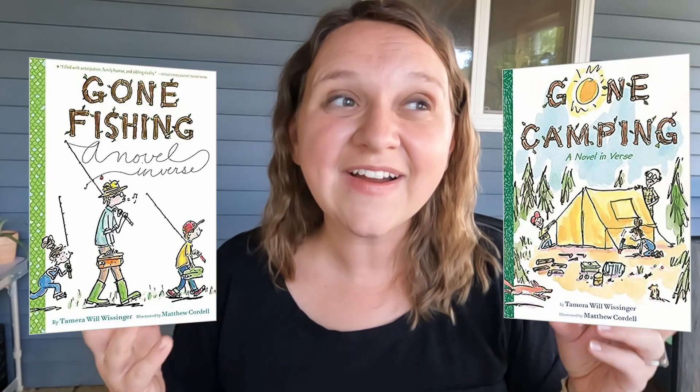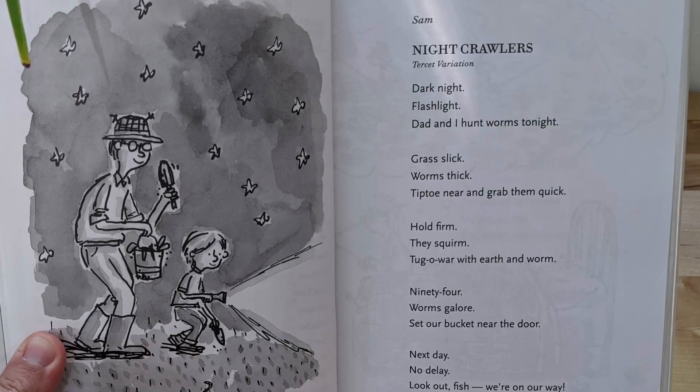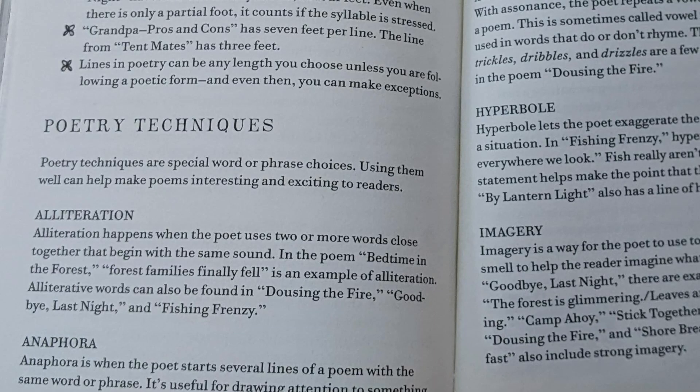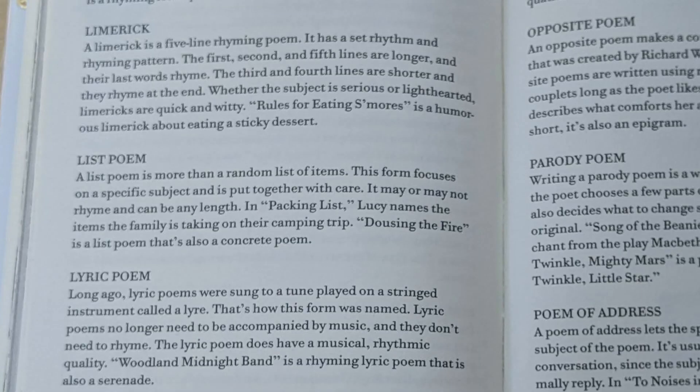Then there are two fun reads: Gone Camping and Gone Fishing. These are novels in verse — poetry in different styles. At the top of each page it tells you what style of poem it is. They're about a brother and sister who, in one book, go camping and in the other go fishing, talking about what's going on with funny little moments throughout. I sit down and read them in one go. In the back of the book, it also explains what those different styles of poetry are, so you could use this for writing exercises: now we're all going to write a haiku, now a limerick. It's a really fun way to cover poetry while also covering a lot of fun outdoors themes.